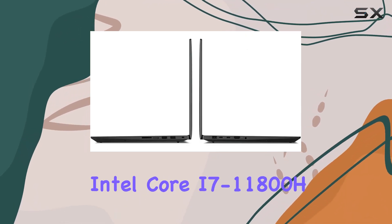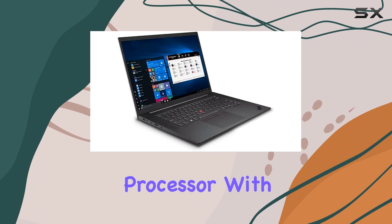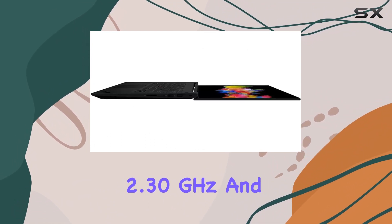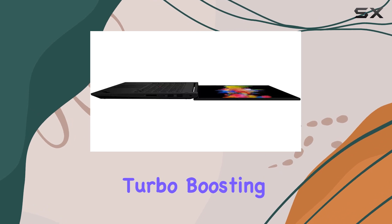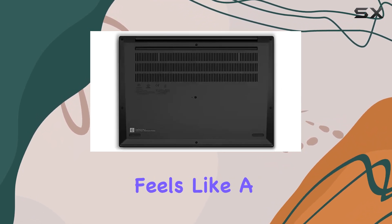Let's start with the heart of this machine: the 11th generation Intel Core i7-11800H processor. With its 8 cores and 16 threads, clocking at 2.30GHz and turbo-boosting up to 4.60GHz, multitasking feels like a breeze.